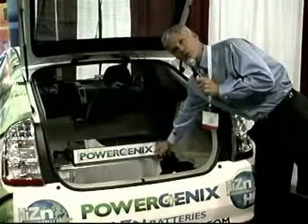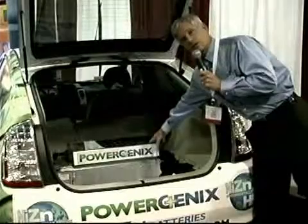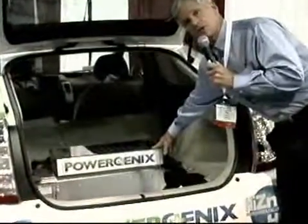The battery pack on the bottom is the stock Toyota pack, which is 160 cells. So we're 30% less cells, and as you can see, we're 30% smaller and we offer the same amount of power.